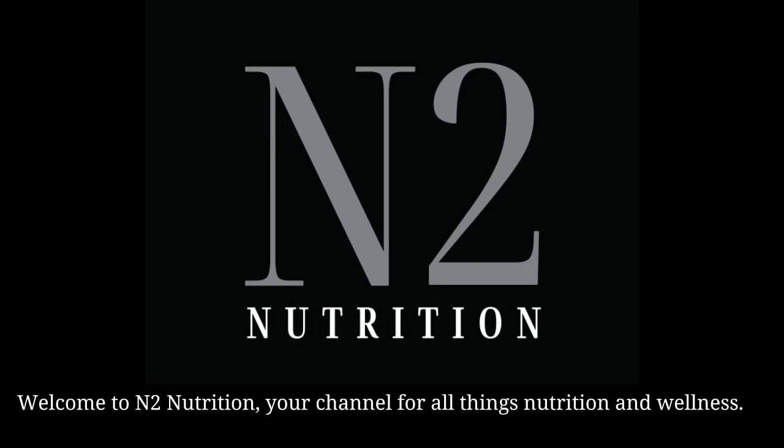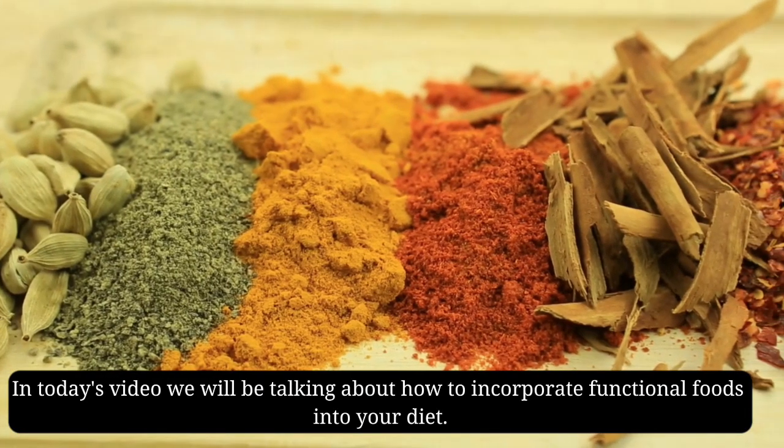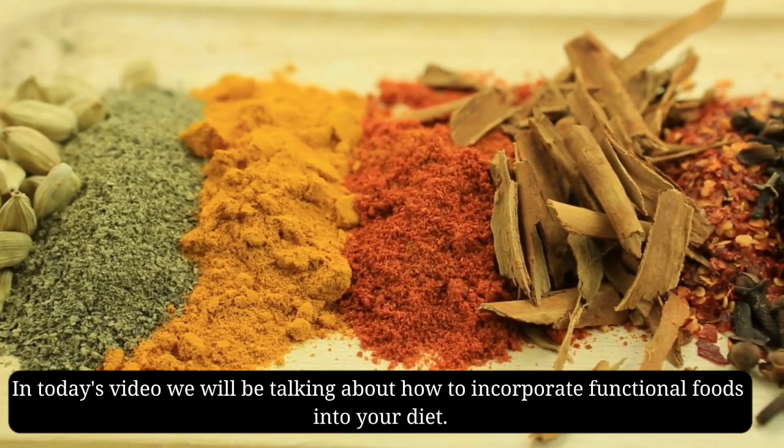Welcome to N2Nutrition, your channel for all things nutrition and wellness. In today's video, we will be talking about how to incorporate functional foods into your diet.